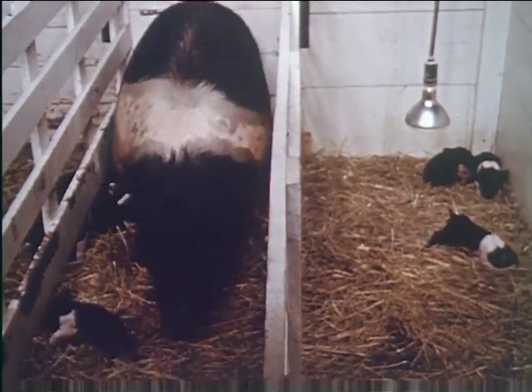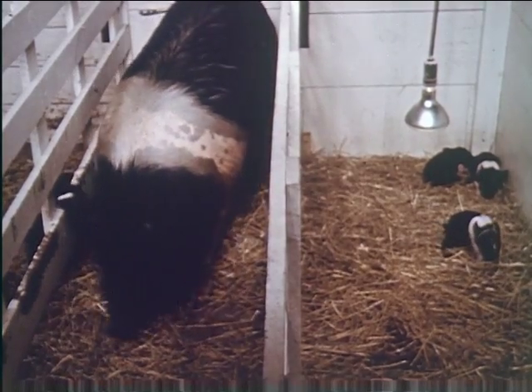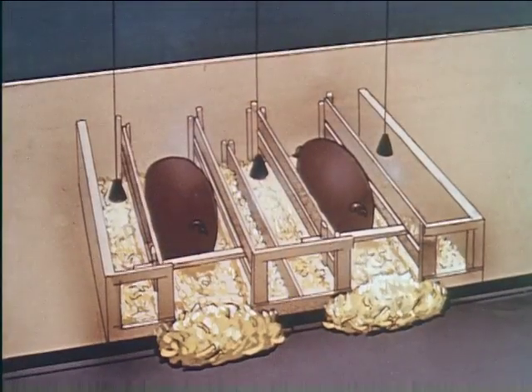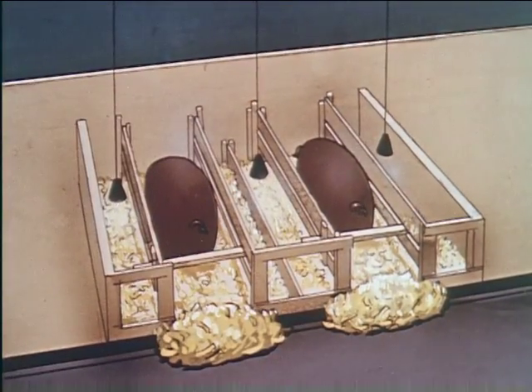The farrowing stall can be adjusted to fit any sized sow by placing a removable 2x4 across one end of it. The farrowing stall saves time, labor, and stock, and is cheap to build, usually from materials at hand.